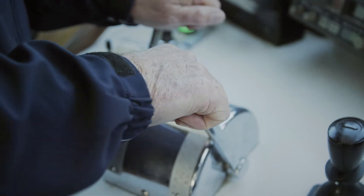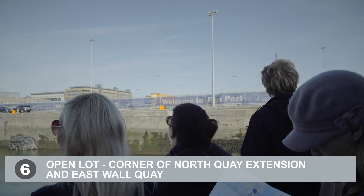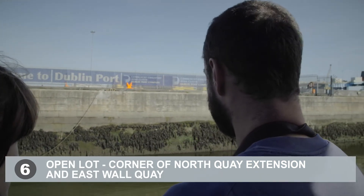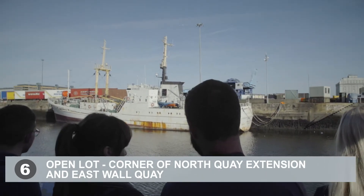Good morning everyone — nice beautiful morning on the River Liffey. We're going to head off down, heading east on your map — that's mark number 6. It's a busy area here. This is where most of the development is going to happen on the ABR, the Alexandra Basin regeneration project. A lot of work will happen around here within the next year or so.